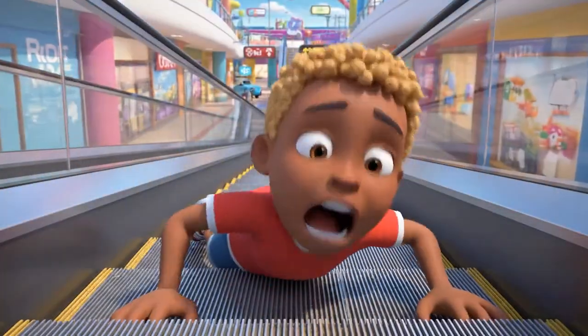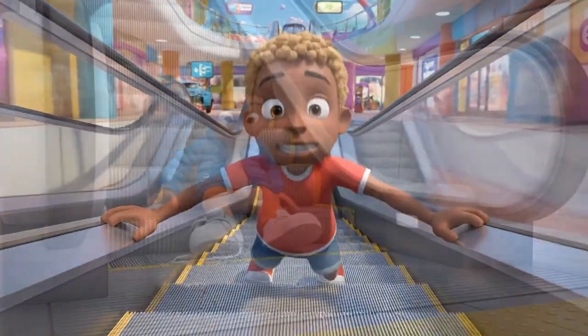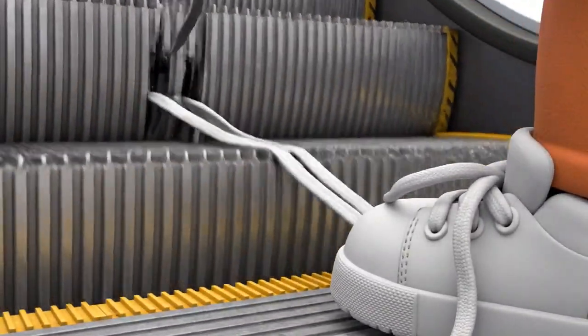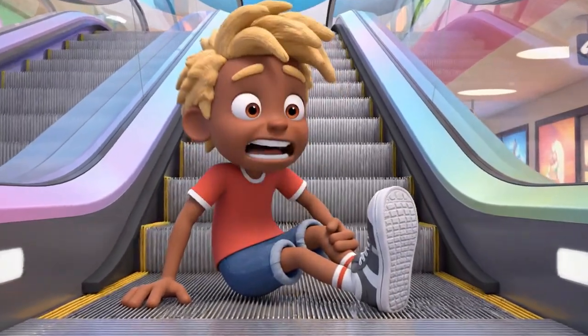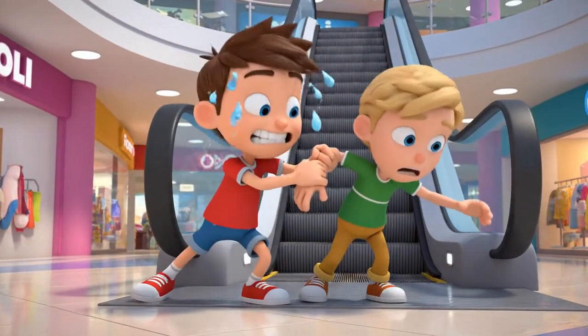Whoa! I tripped! Okay, I'm getting up. I'm stuck! My shoe — it won't let go! Pull, Peter! Just step out of it!